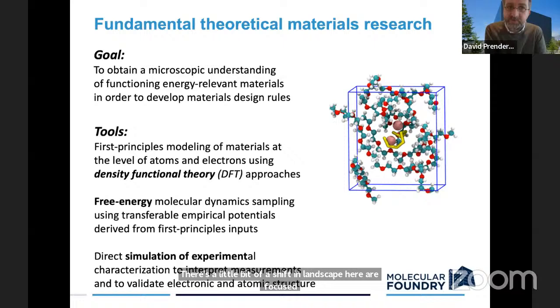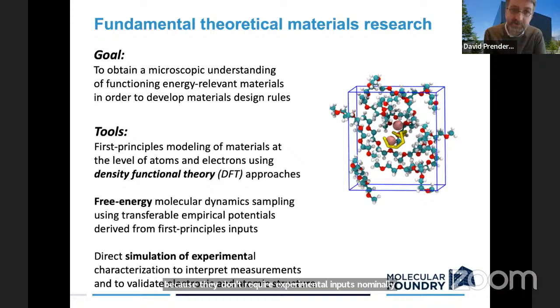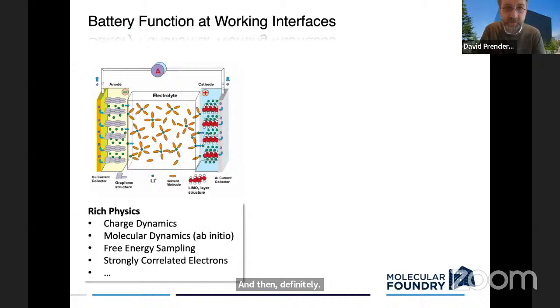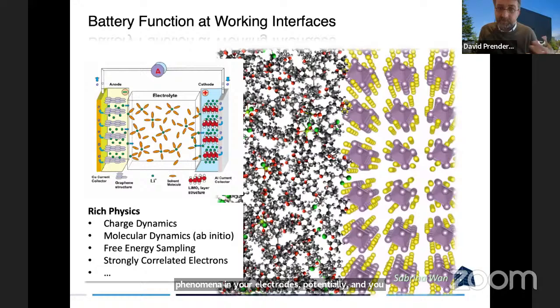There is a shift in length scale here. Our focus is to obtain a microscopic or molecular-scale understanding of functioning energy-relevant materials to develop design rules for the chemistries involved. The tools we use are first principles methods — primarily density functional theory — requiring no experimental inputs nominally, extended to simplified models of the free energy landscape using free energy sampling, with an experimental validation focus. Energy storage has a rich amount of physics to explore: charge dynamics, molecular dynamics in the electrolyte, strongly correlated electron phenomena in electrodes. Thinking from molecules and atoms up to materials, especially at interfaces, the problem becomes quite complex.